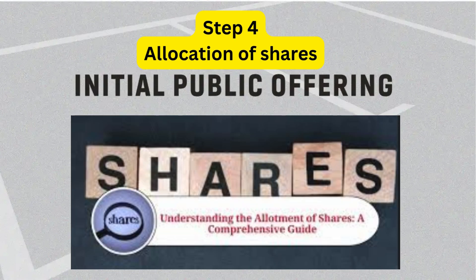Step 4: Allocation of shares. Once shares are allocated, you may or may not receive full allocation of your order. Any excess will be refunded to you.